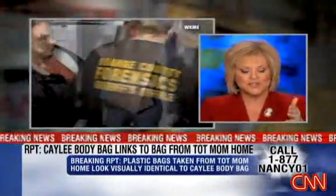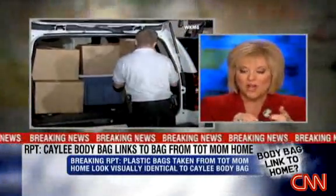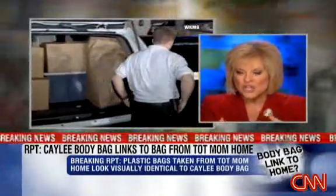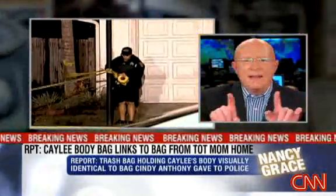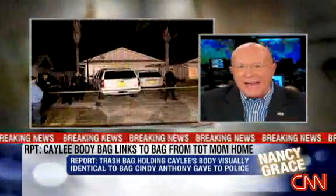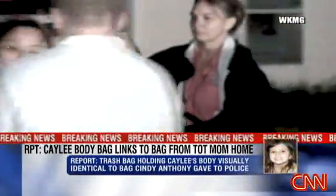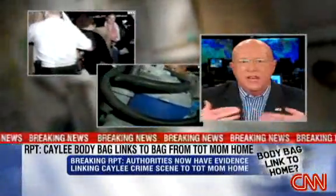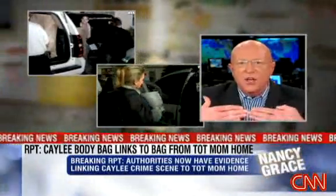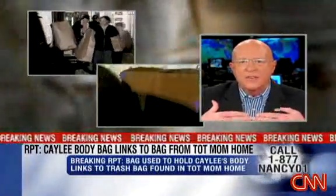They can tell right down to the lot, the batch, where they came from, what date they were manufactured — you can tell so much by a chemical analysis. But it's going to come down to the number of perforations, because as the bags are perforated in the factory, they'll be able to tell whether it was a Hefty or any other kind of bag. Those perforations are going to match up. If they're the same chemical makeup, it comes right down to those perforations, because you can have a couple different bags of a Hefty type with yellow handles, but it's going to come down to matching up those perforations.